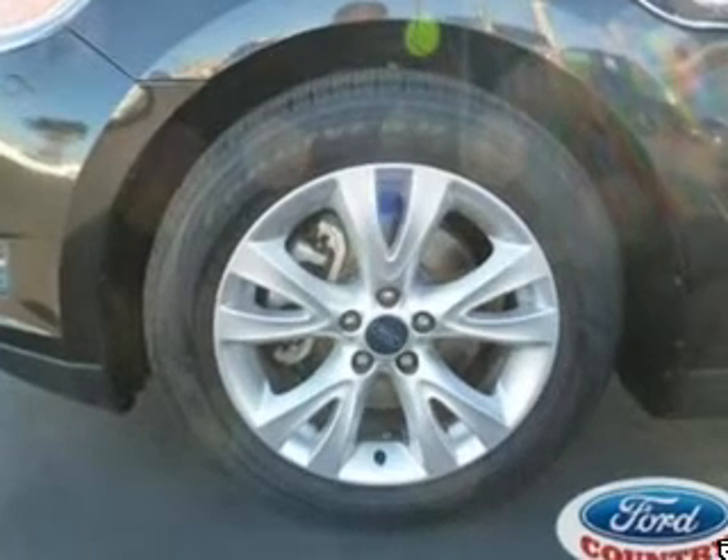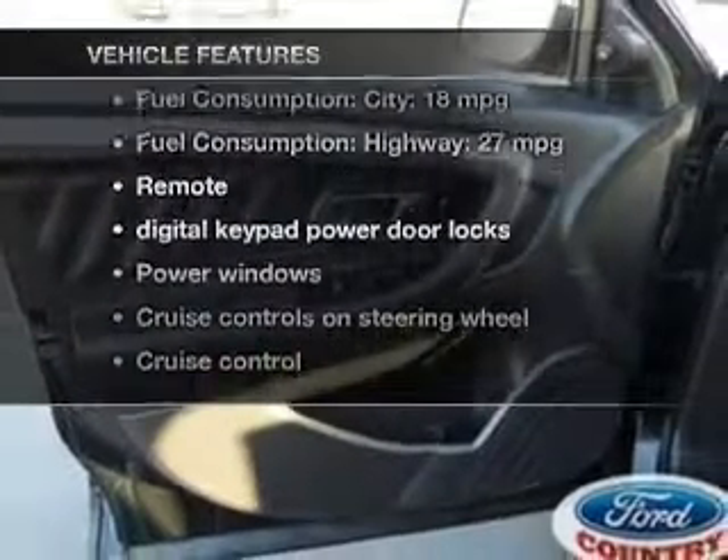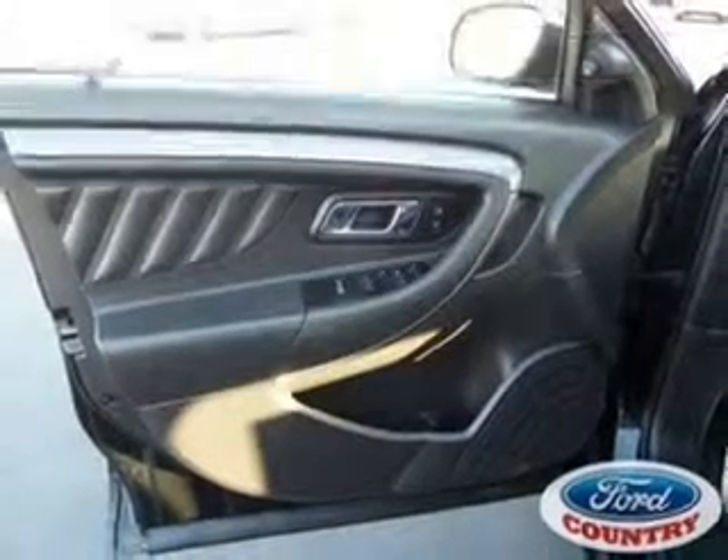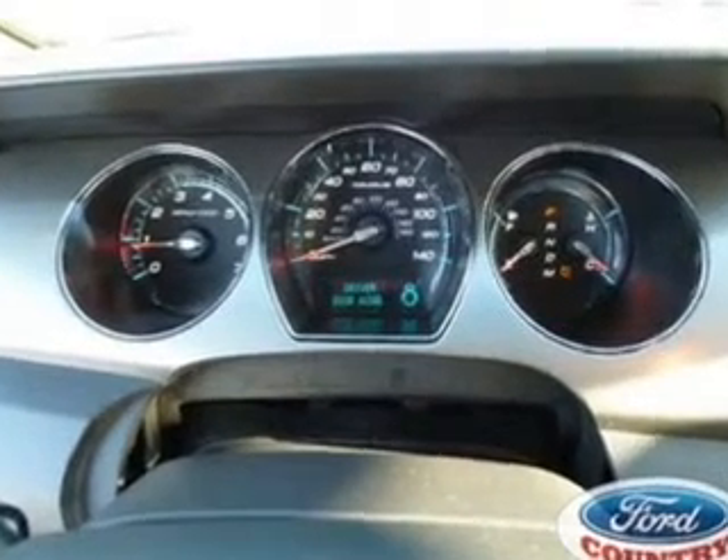And with these notable features, you won't want to miss out on the opportunity to own this amazing ride. Power door locks, power windows, cruise control, and an AM/FM stereo with a CD player.